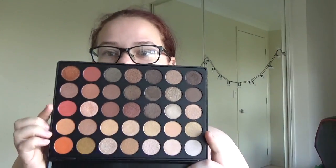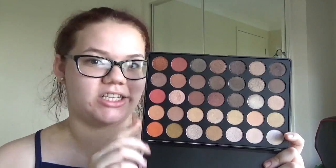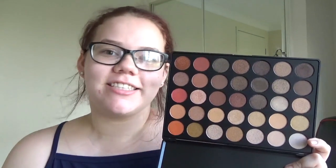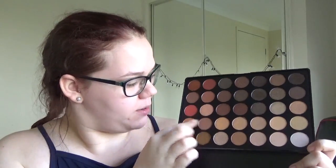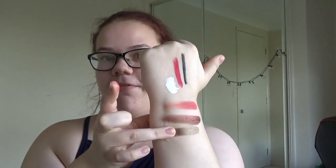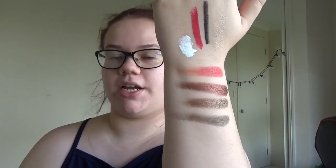And I got the Morphe 35O S palette — so this is their shimmer palette. I'm pleasantly surprised by these shadows. I know lots of people do talk about Morphe, but I've always had my own queries and doubts. But they really are crazy. I'll go to a shade here — just random kind of... The pigmentation is actually really good. They're not as creamy as I thought they were, but they are very pigmented.